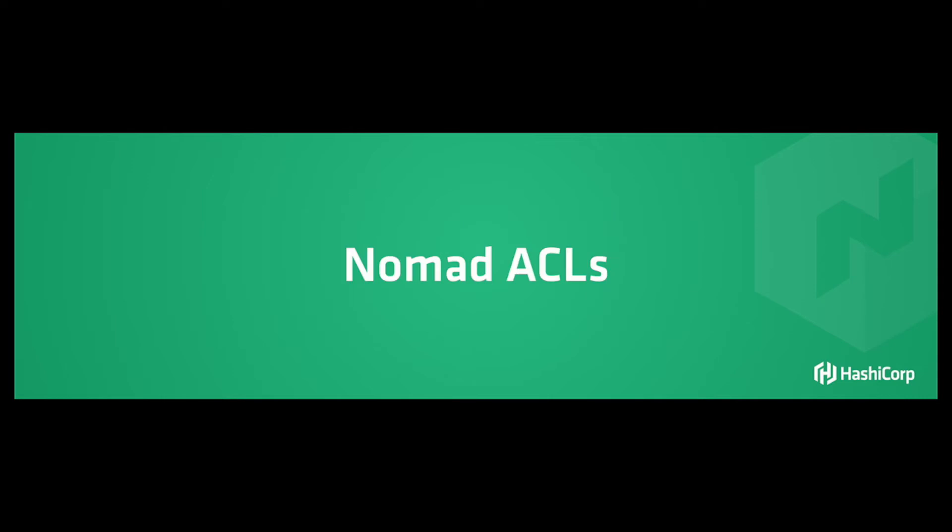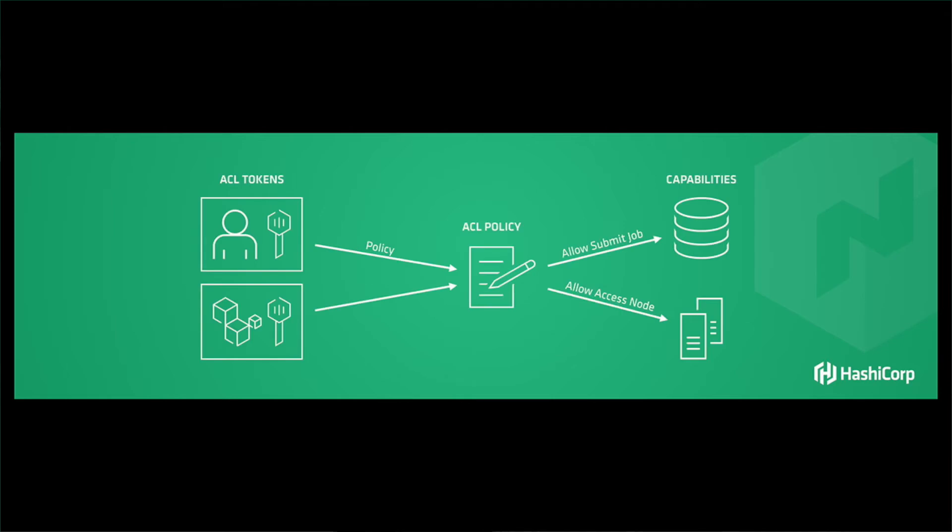To make that a lot easier, today we're announcing Nomad's ACL system. This builds on what we've learned with Consul's ACL system and Vault's ACL system. It's a little different from both, but conceptually very similar. At the heart of it is a set of role-based ACL policies. We can define roles for our developers, roles for our operators, roles for our DBAs.